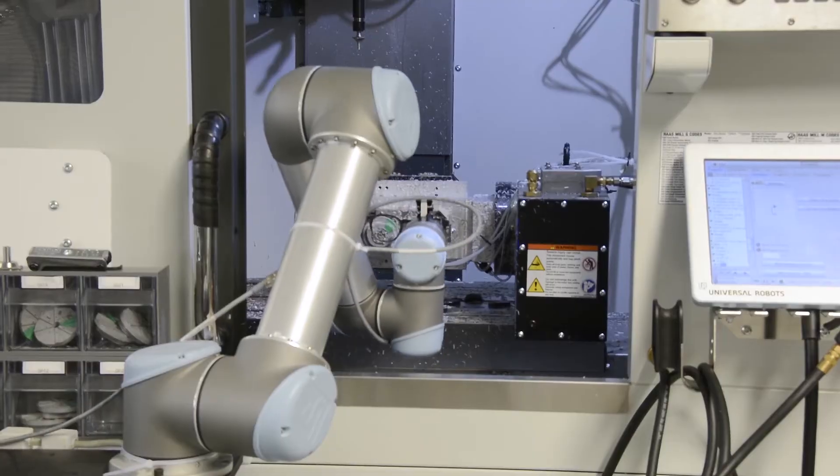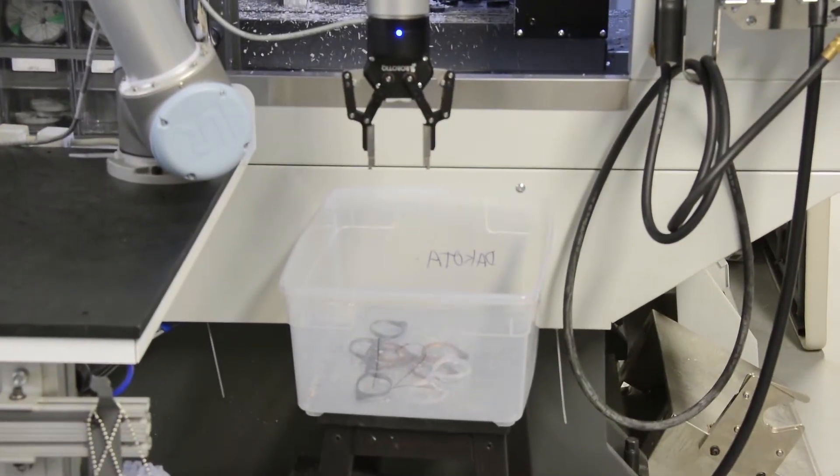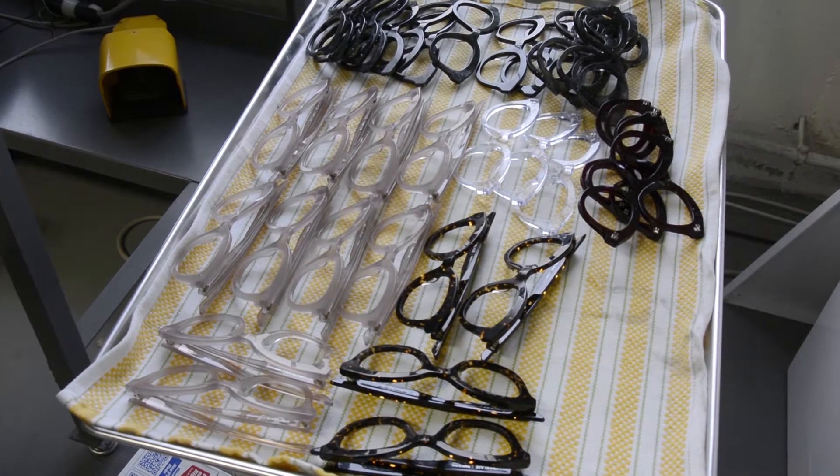From there, there's a series of smaller, more delicate hand-work steps. We insert the hinges, we give them any sort of embellishment or details, the foil stamps, and then they are polished, the lenses are cut and inserted, and they are packed up and shipped.